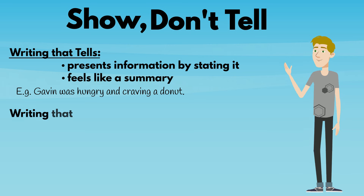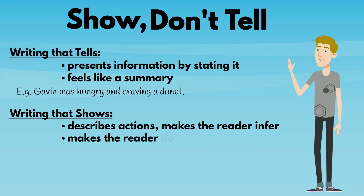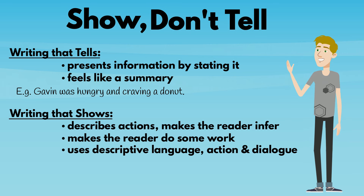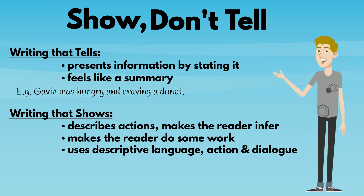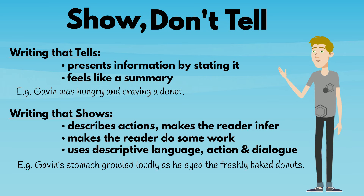Writing that shows describes actions and makes the reader infer emotions and other information — that is, it makes the reader do some work. Writing that shows uses descriptive language, actions, and dialogue to bring the story to life. It creates a more memorable reading experience. For example, 'Gavin's stomach growled loudly as he eyed the freshly baked doughnuts.'